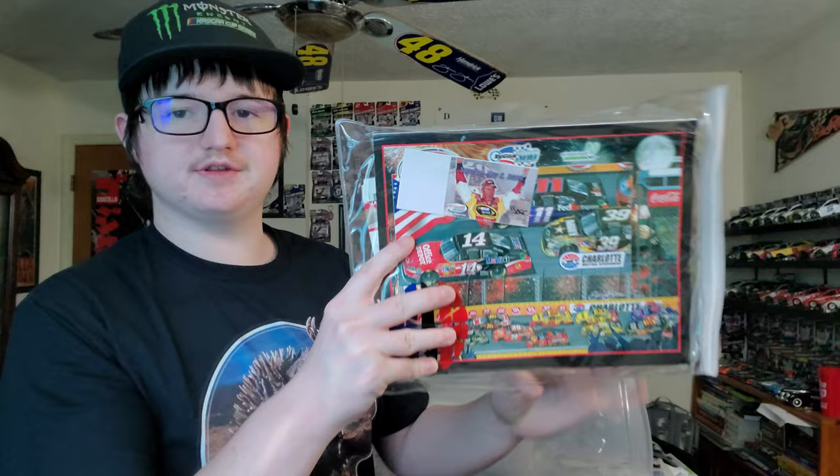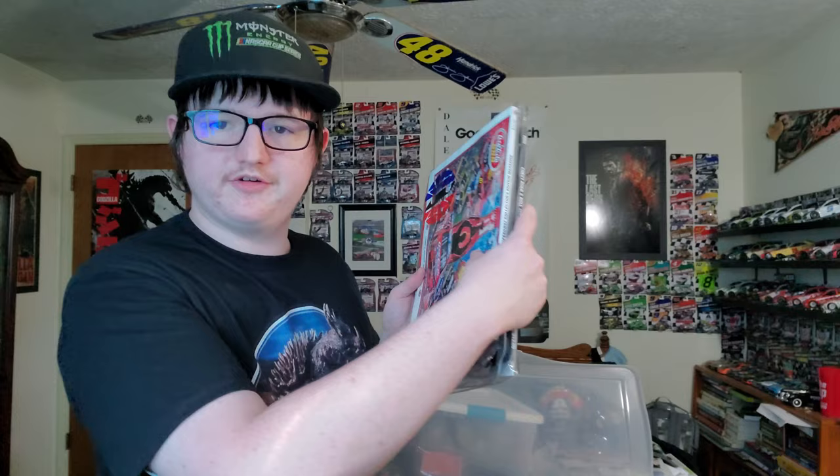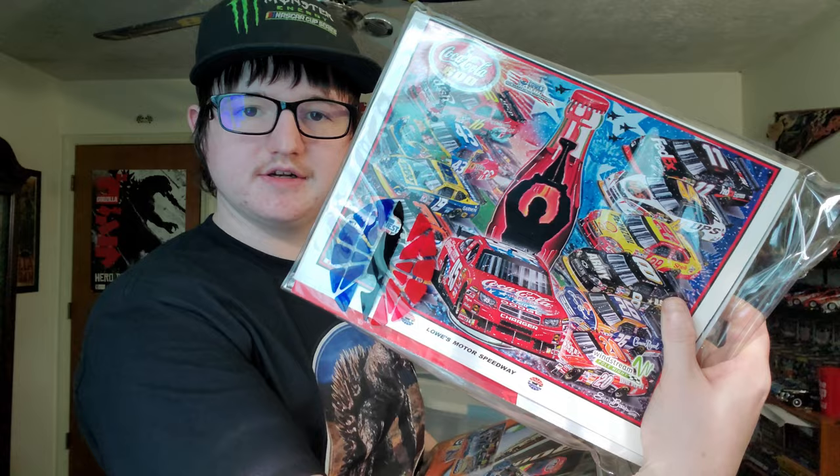Another Coca-Cola 600 program. A 2006 Richmond program, a Joey Logano hero card, the 2007 Coca-Cola 600 program, the 2006 Coca-Cola 600 program, a 2009 Richmond program, the 1999 Coke 600 program, the 1998 Southern 500 program, the 2010 Coke 600, the 2004 Coke 600, and a Richmond program from 2010.